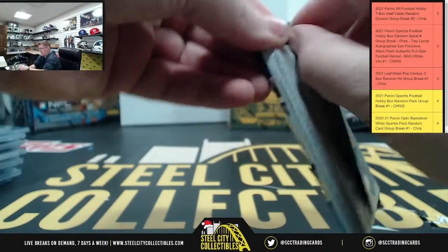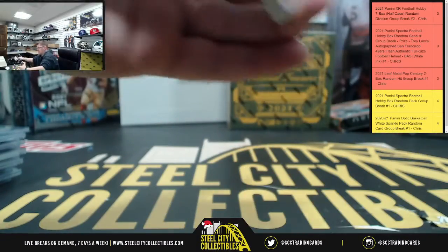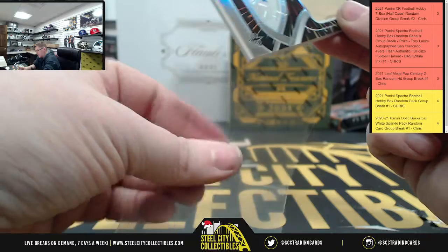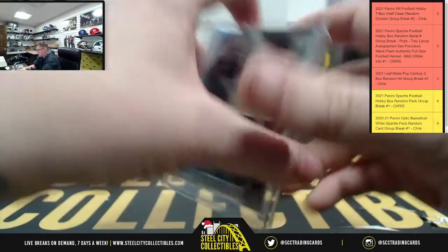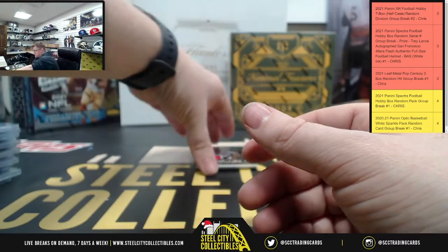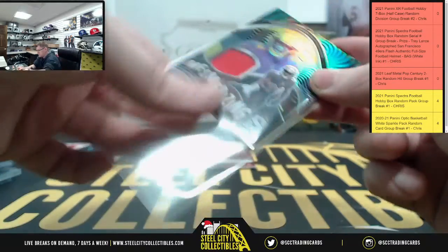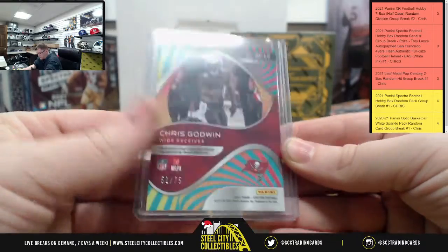Okay, fourth and final pack. We're going to have an in-book for the Saints — so you got three RPAs out of here. In-book is going to be 52 of 75. Mesmerizing Chris Godwin — one of the new inserts — and that's going to be 51 of 75.